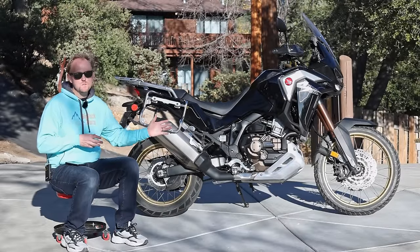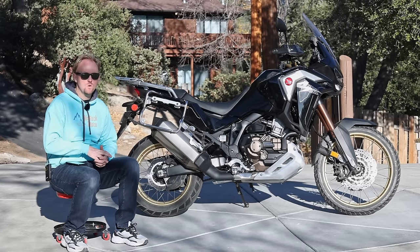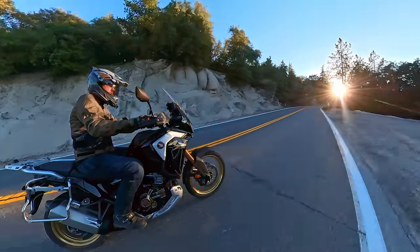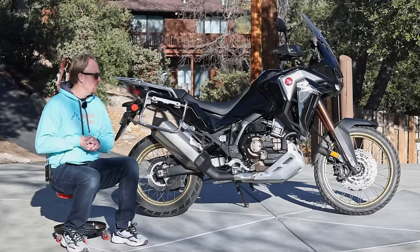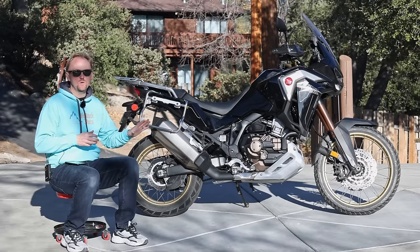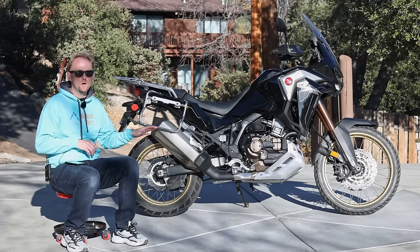Let's talk about how this bike compares to the competition. There are a couple things that make the Africa Twin really stand out. The first is the 21-inch front wheel — there's not many big capacity adventure bikes that come with that. You do have the KTM 1290 Adventure, but that's a much more expensive, higher-end, more powerful motorcycle. If you look at something like a Super Tenere, a Multistrada, a GS, a V-Strom — they all come with 19-inch front wheels and are a little bit more road-oriented, whereas this bike gives you more friendliness for riding off-road.